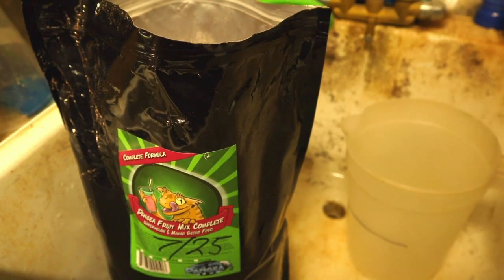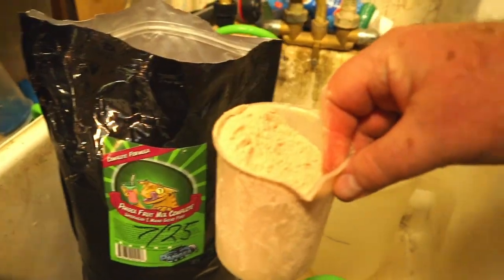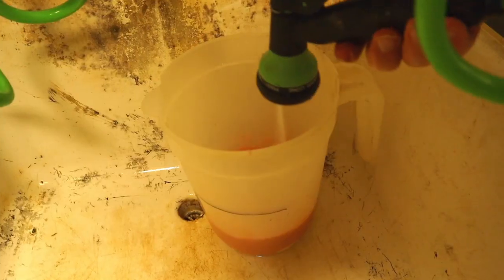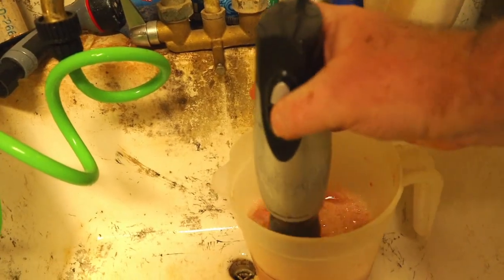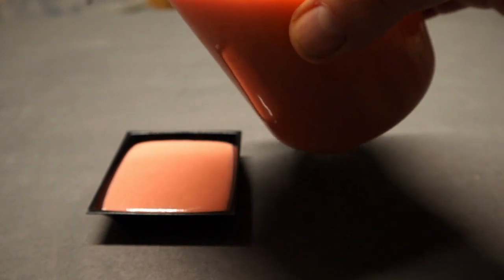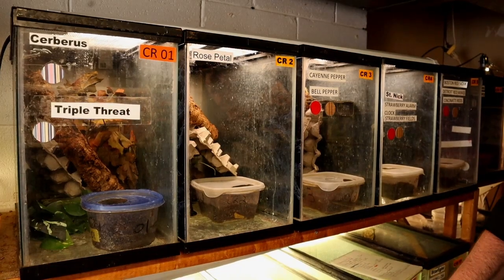We feed every other day with crested gecko diet. Over the weekend, I feed insects. We mix up a lot of crested gecko diet in a big pitcher because we're feeding a lot of crested and gargoyles and day geckos. I love these food dishes — they're super easy to use, stable, don't knock over, work for babies and adults. I stack them up in a little six-quart container, put water in, rinse them out a couple of times, and they're done.